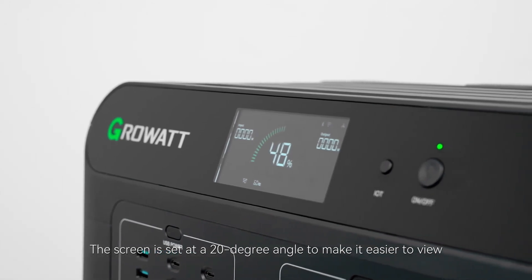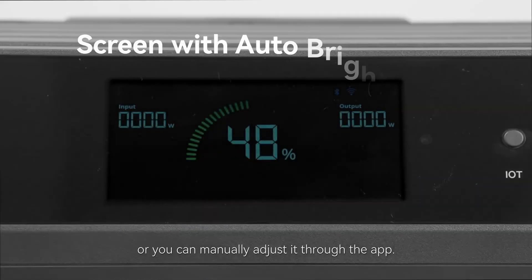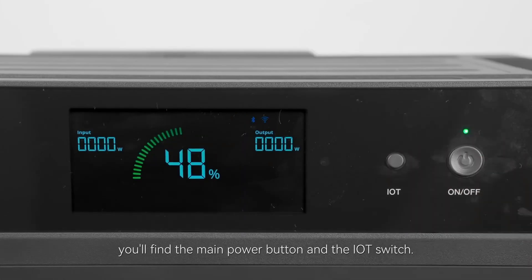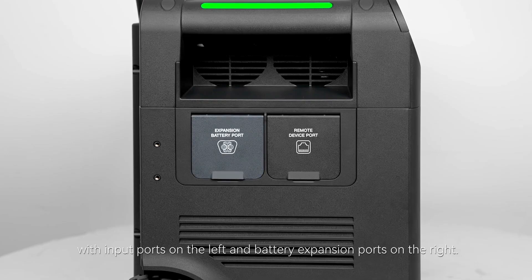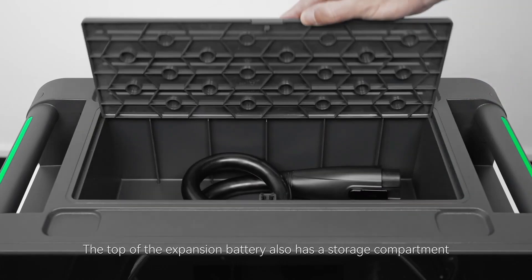Who is the Growatt Helios 3600 perfect for? It's a fantastic option for home use, serving as an emergency power backup during outages or as a reliable source of eco-friendly power for everyday use. Additionally, if you're an avid camper or frequent RV traveler, this portable power station is a must-have for keeping all your gadgets and appliances running smoothly while you're off the grid.